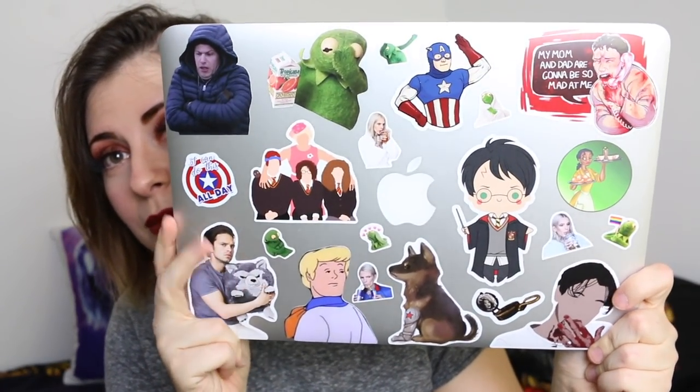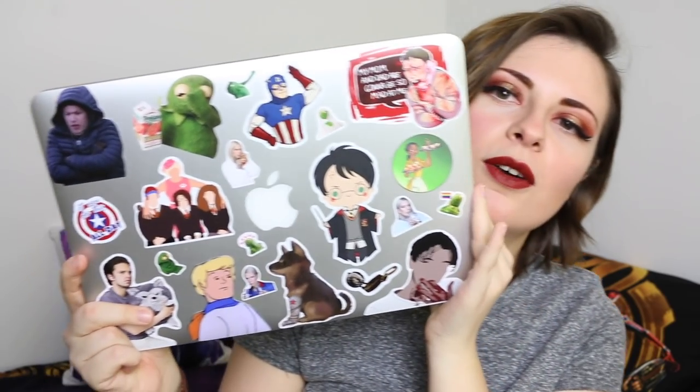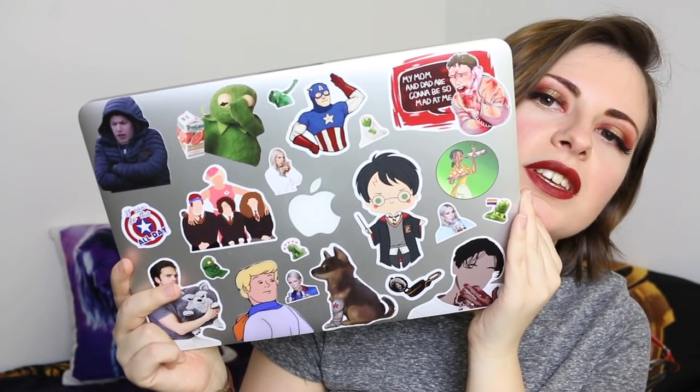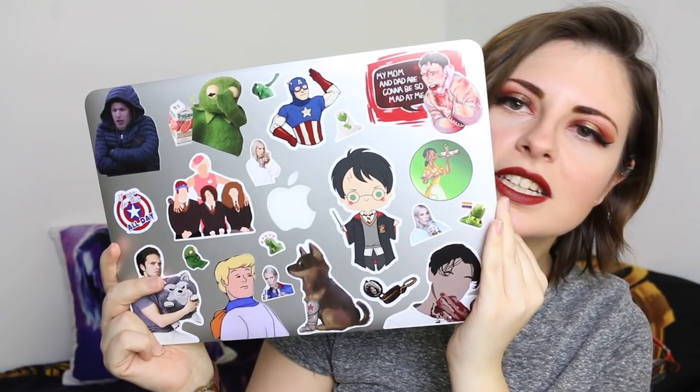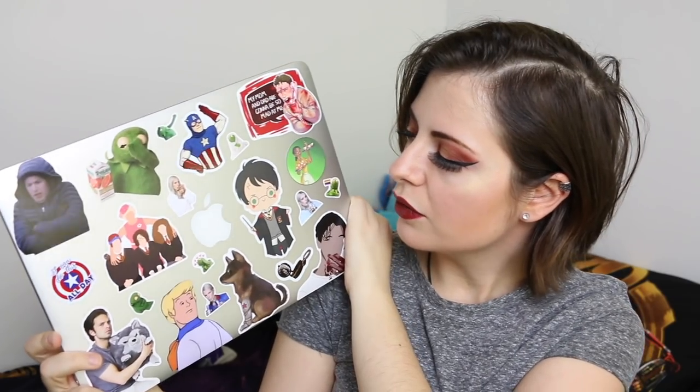I'm going to show you my laptop and then do a cutaway to me actually sticking them on, because that's content, right? This is what my laptop looks like now. I hope you guys think it's as cursed as I think it is. I'm going to go through each of these in the cutaway and explain what the hell each one is. Pretty much all of my favourite things are on here except for Game of Thrones because I couldn't find a really nice one — I was going to get Needle but then I didn't. Also, if this isn't me, I don't know what is.